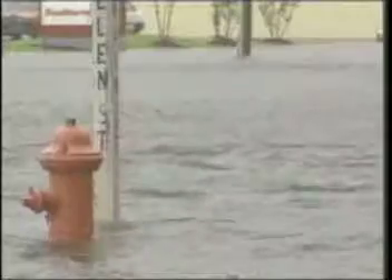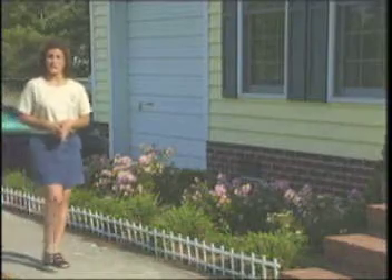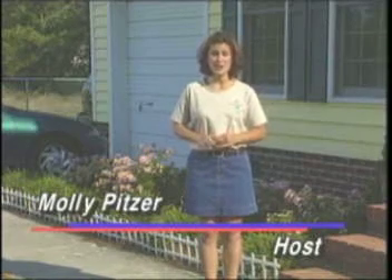Welcome to Main Street, Belhaven. It's under several feet of water in some places and sinking fast. Hurricanes, tornadoes, ice storms — they're all natural disasters that we have no control over. But with a little preparation, we can minimize property damage and danger.